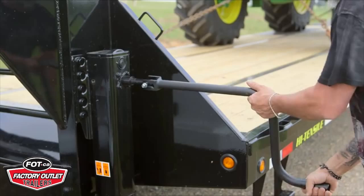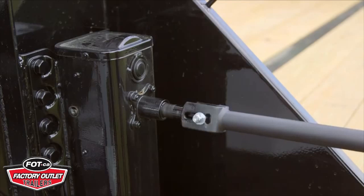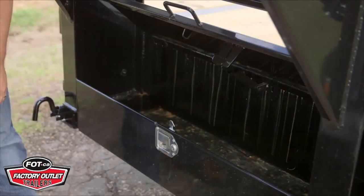Dual two-speed jacks give you the flexibility of lowering the speed for a heavy load, or the higher gear for an empty trailer, making it easier for you to operate.